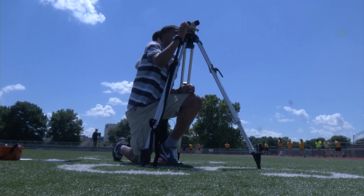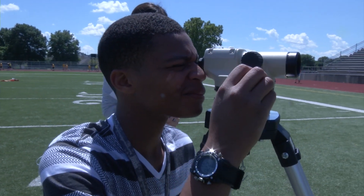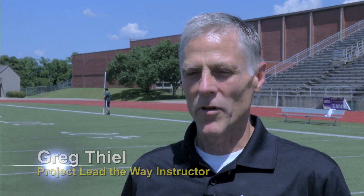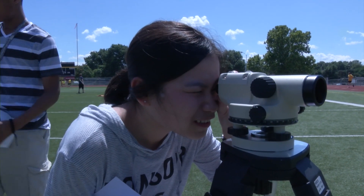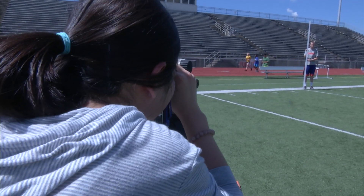Project Lead the Way students took advantage of the nice day to try out their new surveying equipment, purchased through a $2,000 grant from the Shawnee Mission Education Foundation. It's really a concept called differential leveling, where we take the surveying equipment and go from a known elevation, a benchmark, and then they're trying to establish new elevations and check the elevation of the football field.